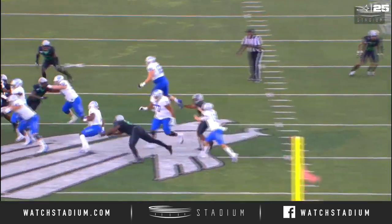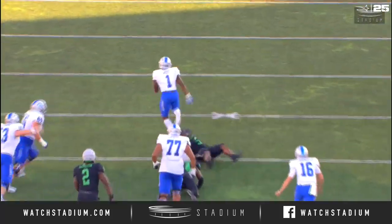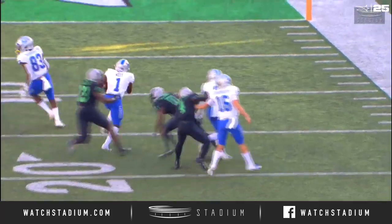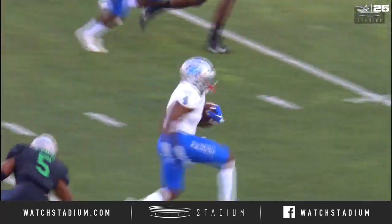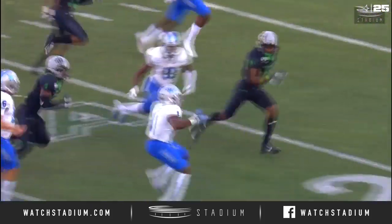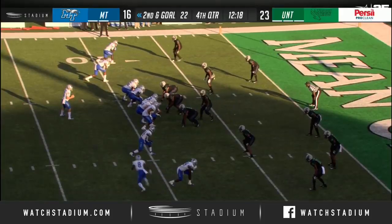No better way to help out your backup quarterback than have an explosive run right off the bat — they've been looking for this all year, really. What a run by West here to rejuvenate this Middle Tennessee offense. They've got to fight; North Texas is up by seven but Middle Tennessee is driving.